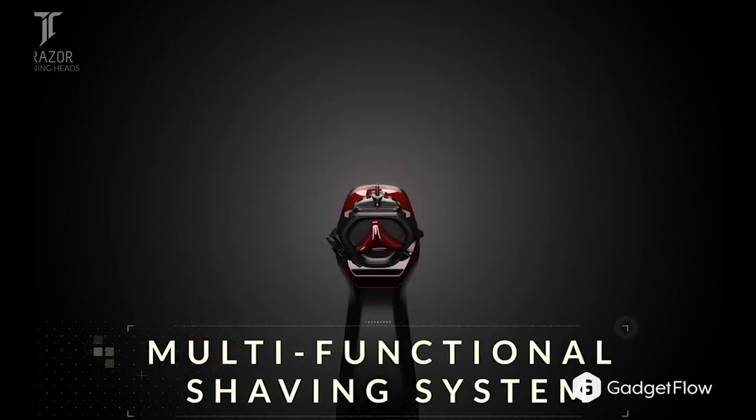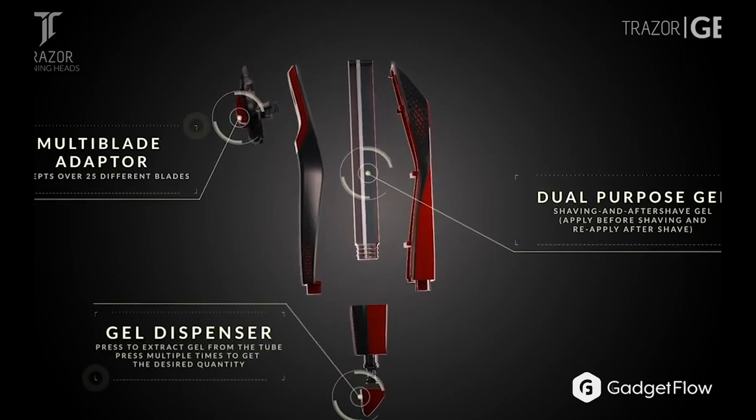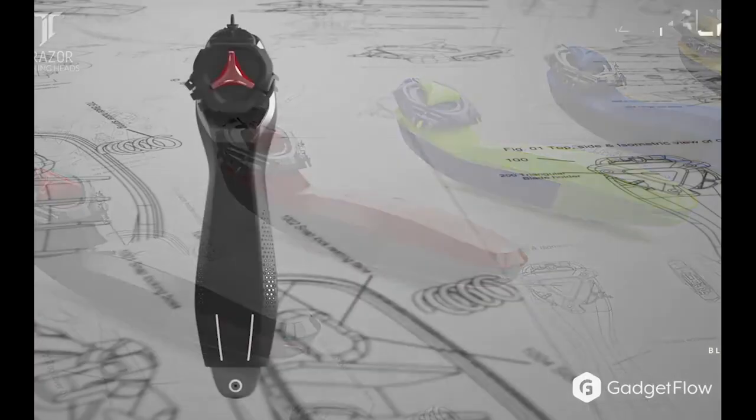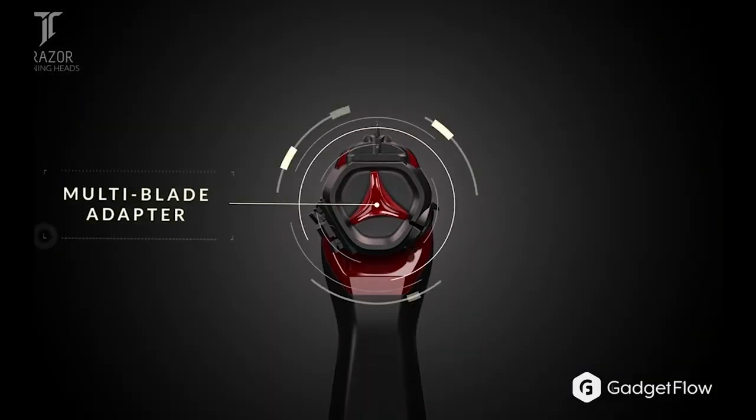Comfortably shave anywhere in style with the Traser Multifunctional Shaving System. This device gives you the freedom to choose from more than 40 razor blade designs, including Gillette, Schick, Wilkinson, Sword, and Quattro. It also works with premium women's blades as well.